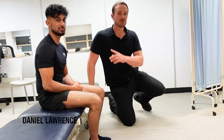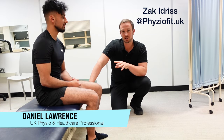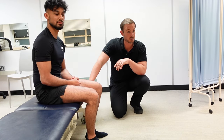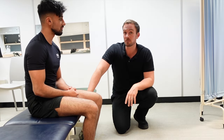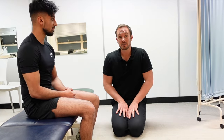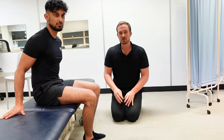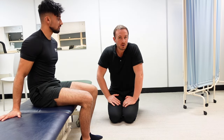Hey guys, Dan here from the Physio Channel and Zach from PhysioFit. Zach has presented with, for the purposes of this video, upper hamstring tendinopathy. What is that? Well, it's a pain in the bum — literally. One of the most common symptoms is pain in the bum when sitting, and that's because your hamstrings — the upper part of the hamstring — actually connects to your bum bone.